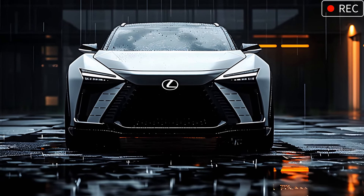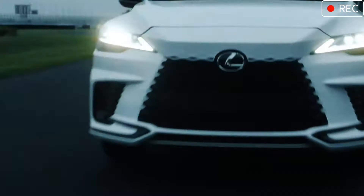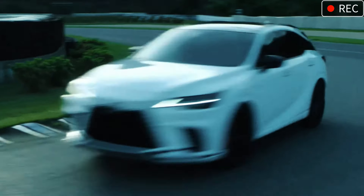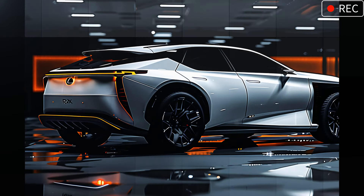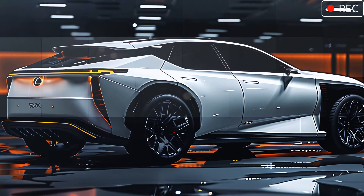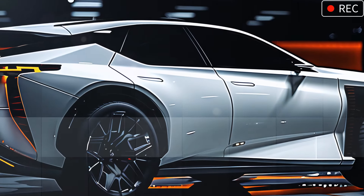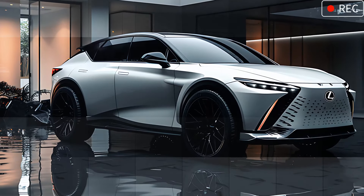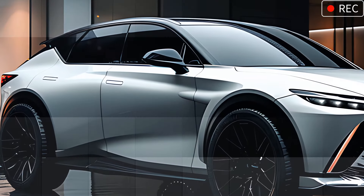Framing this bold grille, the precision-cut angular headlights embody sophistication and house advanced LED technology that enhances visibility while giving the vehicle an intense, high-end look. Moving to the side, the RX 600 HF Sport shows off a sleek silhouette with smooth flowing lines that speak to Lexus' L-finesse design philosophy. The blacked-out roof provides a striking contrast, creating a floating effect that enhances its sporty edge.